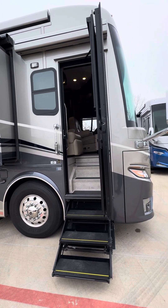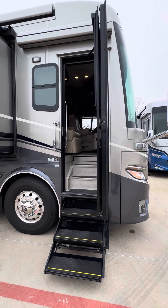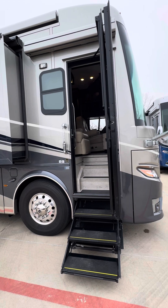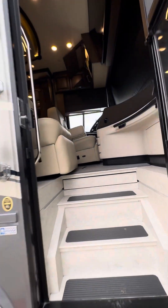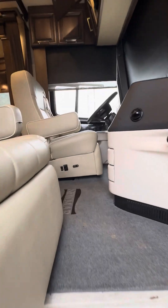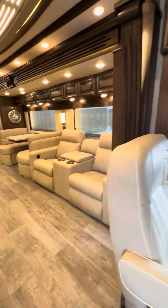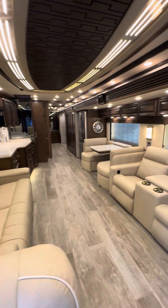I'll actually link a video down below in the description. This is mainly just going over this particular coach — getting excited — and feel free to text me or call me with any other questions. I'm going to walk it on to the inside. You have your nice large recliners on the right side with a dinette.